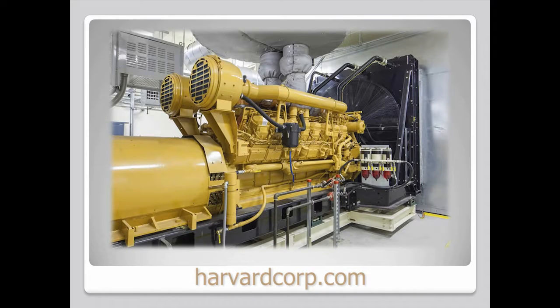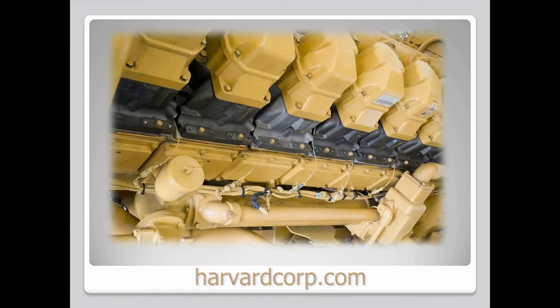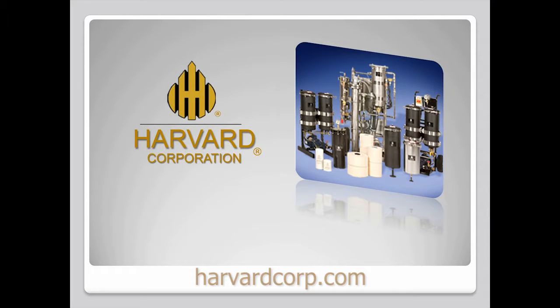The life and health of an engine depend on the purity of the lubricants and fluids circulating in it. Harvard filters have proven their ability to keep these fluids free of contamination, significantly extending the service life of the equipment in hundreds of applications.